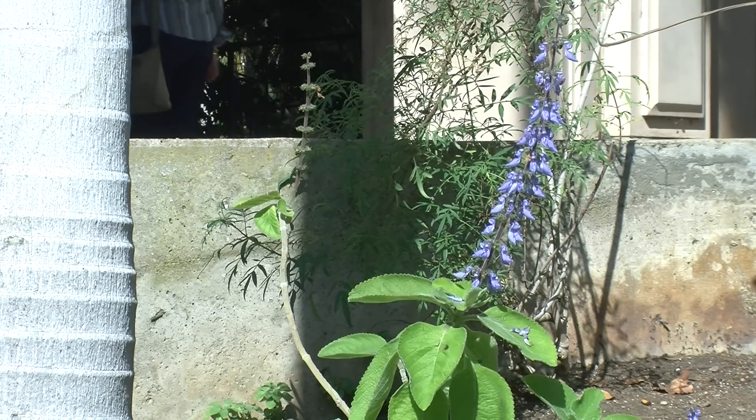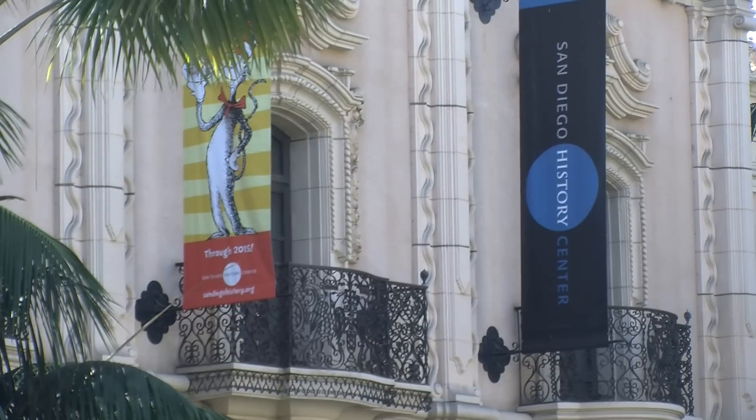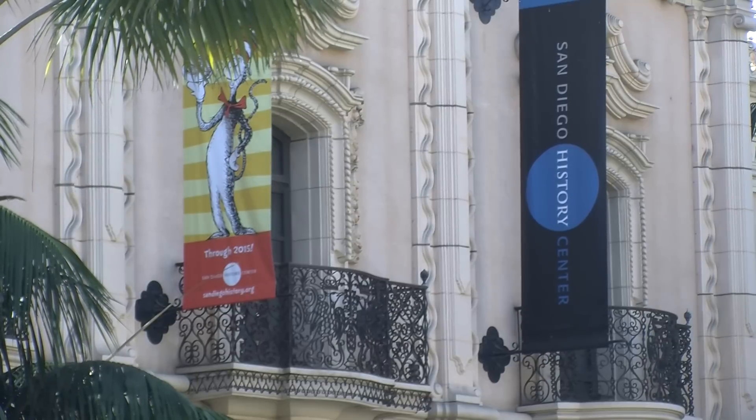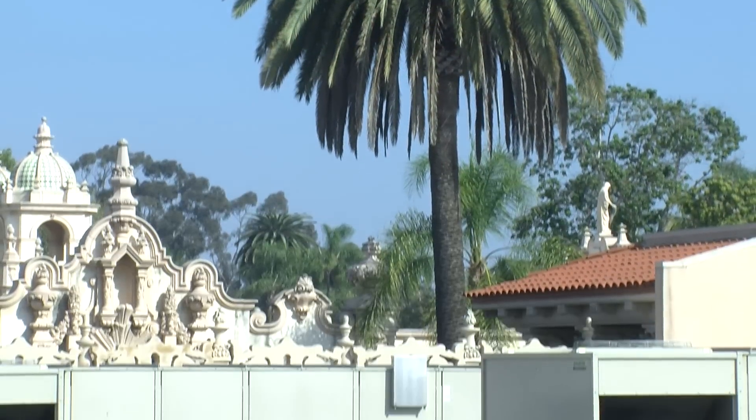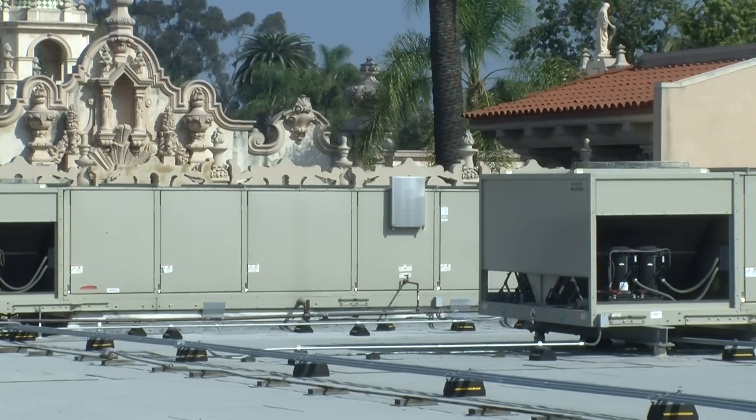Friends of the park officials say if this demonstration project works, they'll look to expand the effort to capture and use water that would otherwise be flushed away. Eric Anderson, KPBS News.